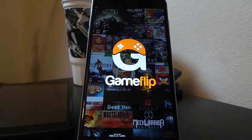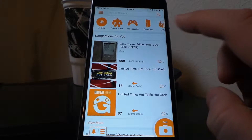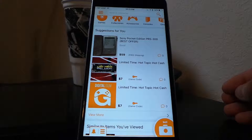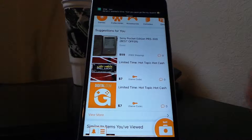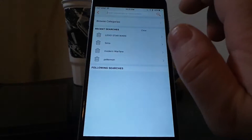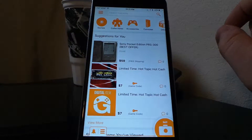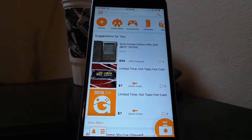When we open the app, we are greeted with this screen. On this page it will show you suggestions based on what you currently sell or have looked at. It uses your searches and browsing history to display suggestions. You can also search up here, and you can filter by games, consoles, or whatever you're looking for.